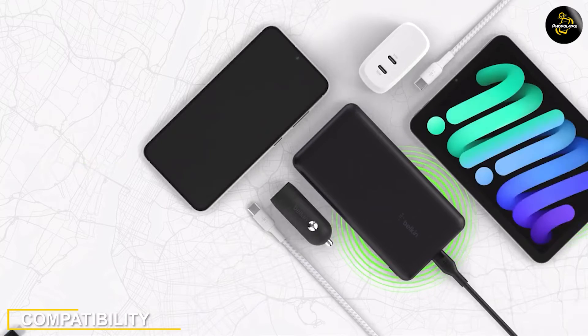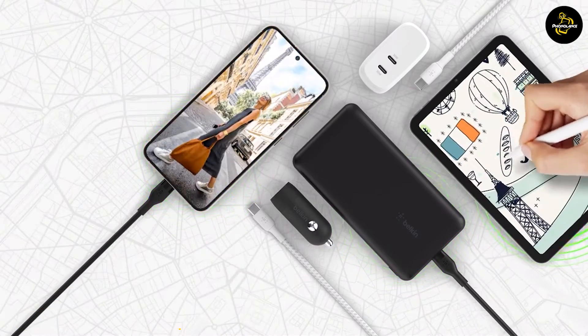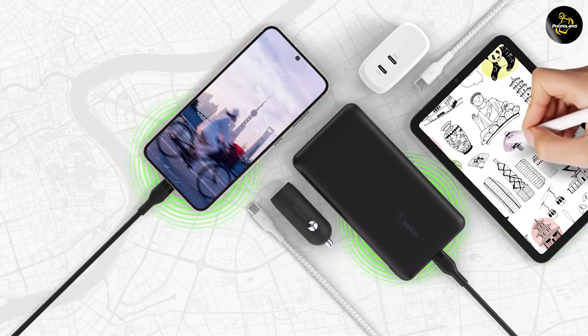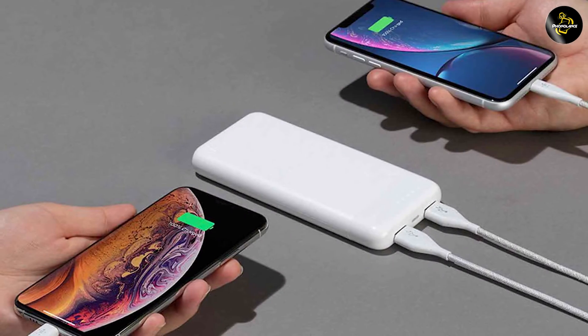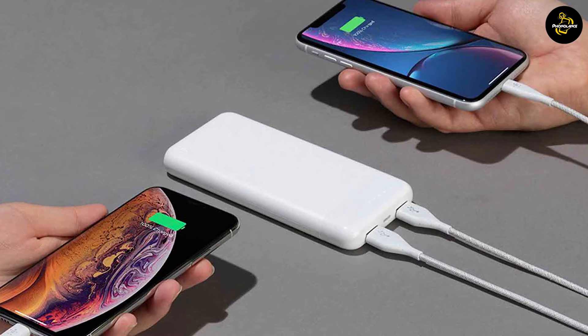Another factor to consider is compatibility. The 2.4 AMP portable charger is compatible with a wide range of devices, including smartphones, tablets, Bluetooth speakers, and more. It provides a reliable and steady charge for various devices, making it a versatile option.